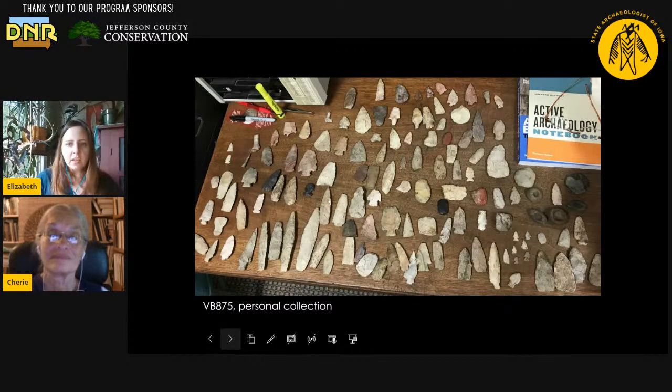This is from a personal collection and this is a photo we recently acquired. These are not objects that we've analyzed at the Office of the State Archaeologist, but I love this photo because it shows you so much — you pretty much have the whole chronology of Iowa's archaeological past in this one photo.